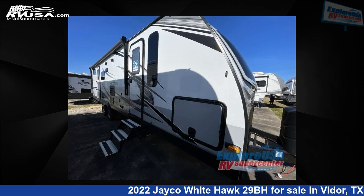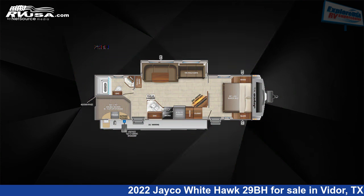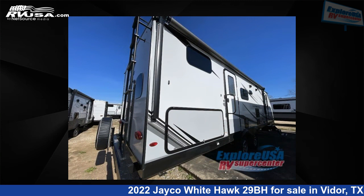This 2022 Jayco Whitehawk 29BH is a travel trailer RV. It is located in Vidor, Texas, 77662 and is offered for sale by Explore USA RV Supercenter, Beaumont, TX.